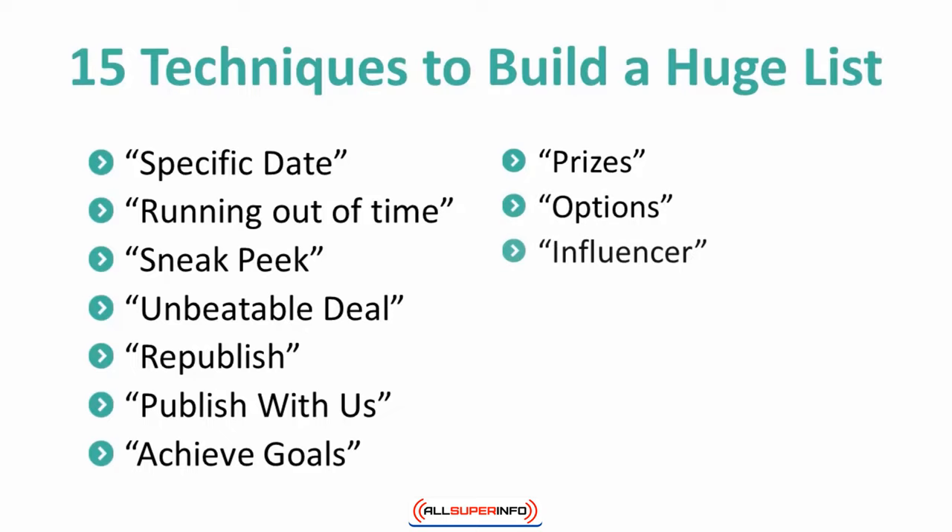10. Influencer. If you have a popular figure that utilizes your product or service, here is your chance to do a little name-dropping. People will feel more comfortable providing their information if someone they follow is part of your list. They will oftentimes automatically assume that it must be good if so-and-so is part of it. Be sure that the influencer who you choose to highlight is someone that would be relevant to your target market.